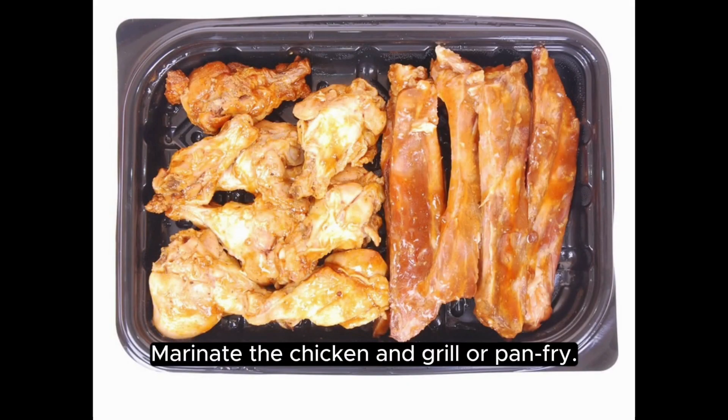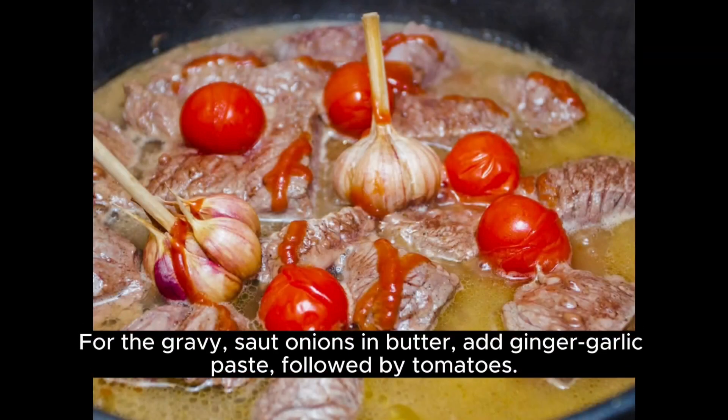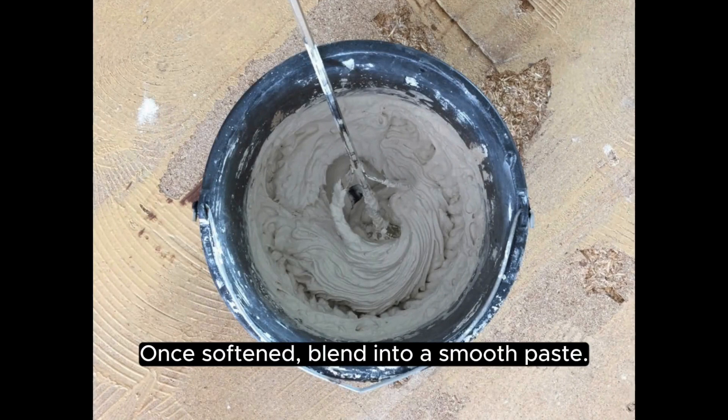Marinate the chicken and grill or pan fry. For the gravy, sauté onions in butter, add ginger, garlic paste, followed by tomatoes. Once softened, blend into a smooth paste.